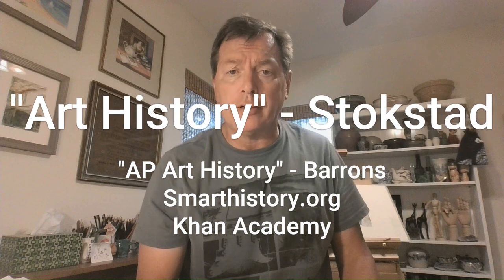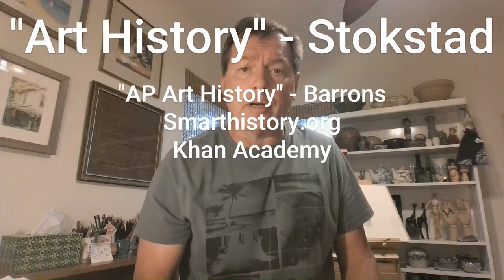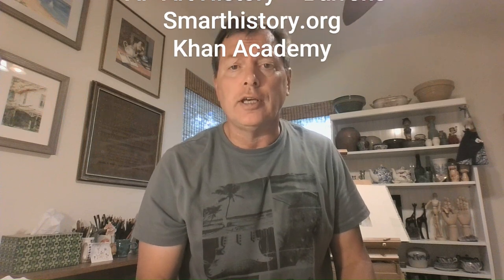There you have it, AP Art History students — that's the Tlatlaco female figurine, part of our prehistory and unit one, representing 4% of the overall exam. Be prepared to see it possibly in the multiple choice section or in one of the 15-minute essays. Make sure you're taking good notes. Thanks for watching — I want to thank Art History by Marilyn Stokstad, the AP Art History Review Guide by Barron's, smarthistory.org, and Khan Academy.